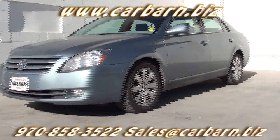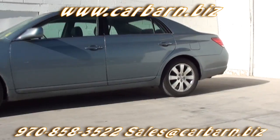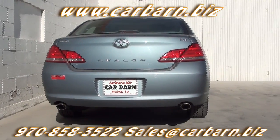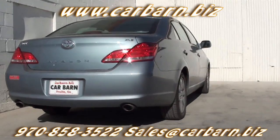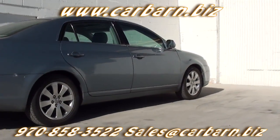This is a Carfax one-owner vehicle with a clean report. I replaced the front brake pads as part of my safety check and did a fresh oil change. It will come with a 3-month, 3,000-mile limited powertrain warranty that is valid at any certified mechanic.